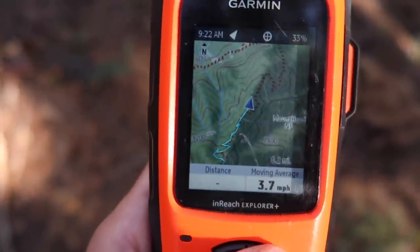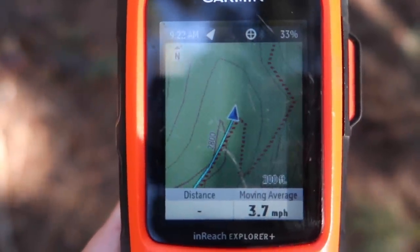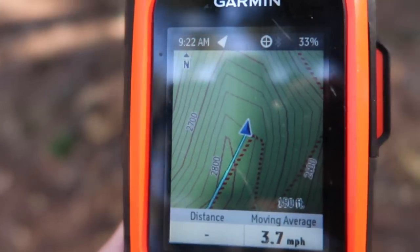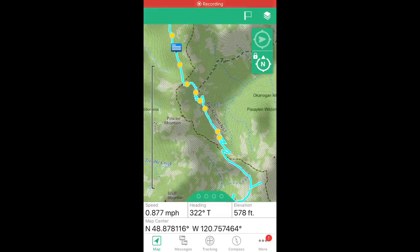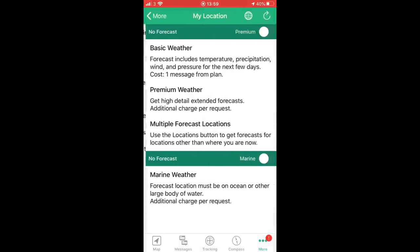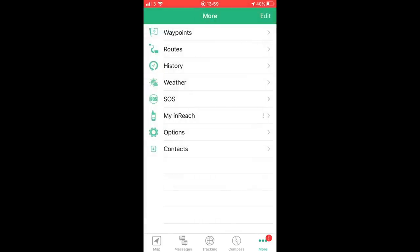The InReach Explorer Plus provides full-fledged GPS with on-map guidance and pre-loaded topo mapping with waypoint routing viewable directly on the unit. It also comes with a digital compass, barometric altimeter, accelerometer, and an extra 2GB of memory. Both devices pair with the free EarthMate app for additional map data synced via Bluetooth — the app has maps, waypoints, weather, and SOS. As the Explorer Plus was only £30–£50 more, I felt it was better suited for me.